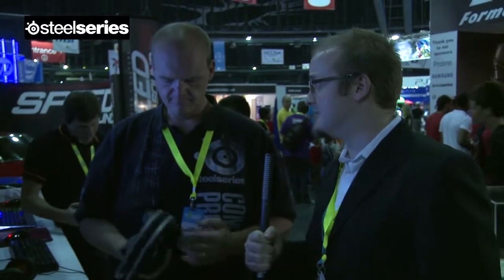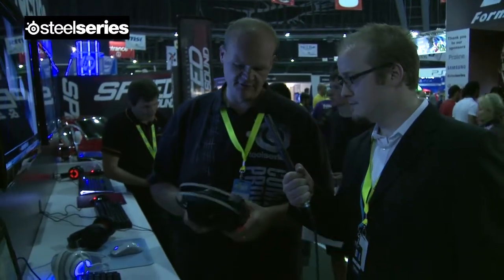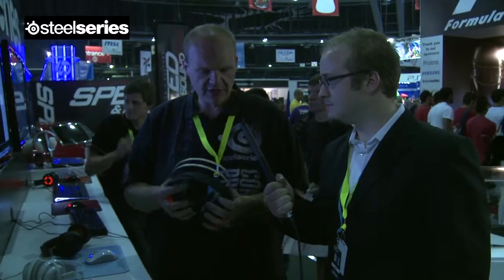What can you tell us about the SteelSeries Siberia Elite? This is actually the next generation Siberia. It's about 200 euro MSRP and it's really high quality — made, in my opinion, for a gamer. But you can also do music on it; it's done for a lot of purposes. Gaming will always be our main focus, but there are a lot of other options.